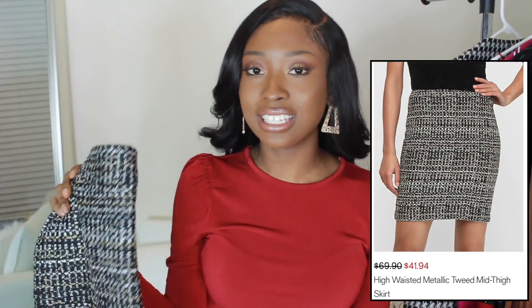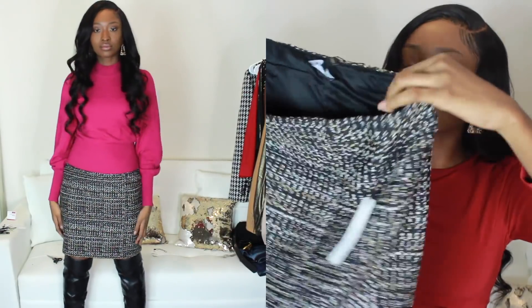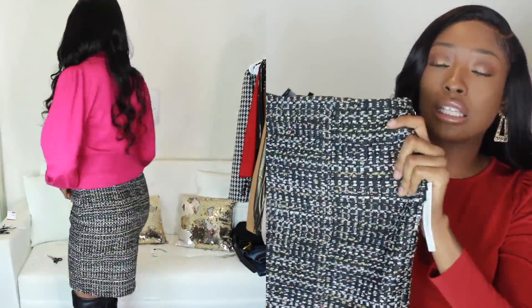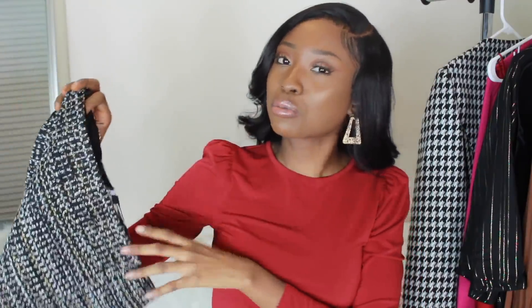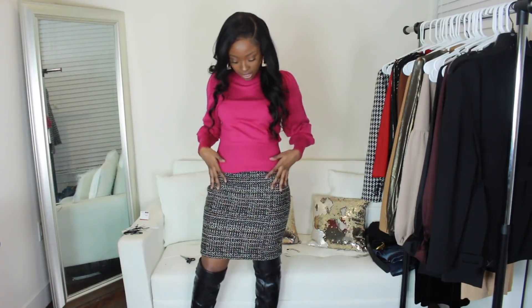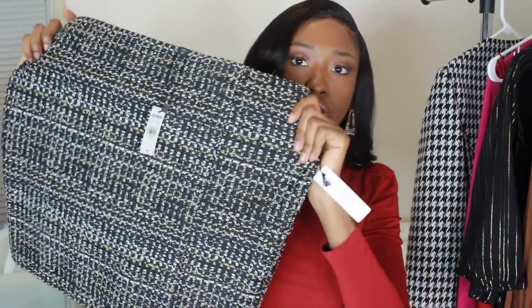Next, I got another statement piece — a cute skirt. It's a mid-thigh, comes above my knees. It's a really cute fabric skirt with a really thick fabric that definitely gives you holiday and New Year's Eve vibes, and it is lined inside as well. It's really cute. I think some boots go perfectly with it to give you that winter look.